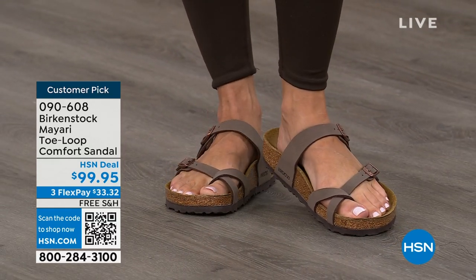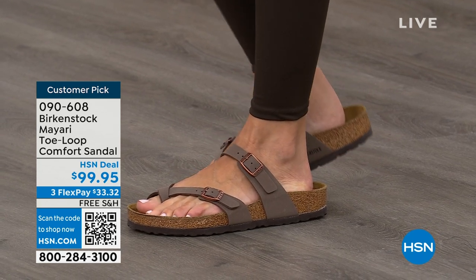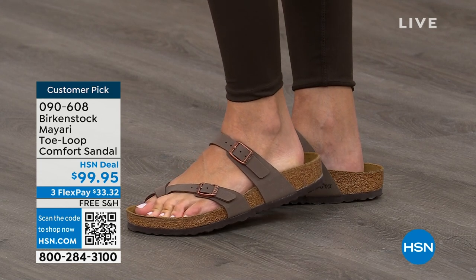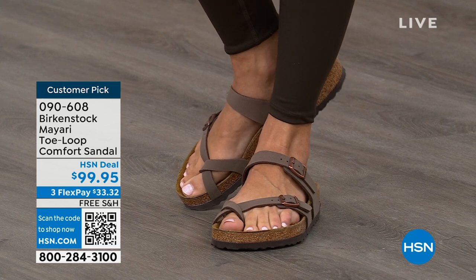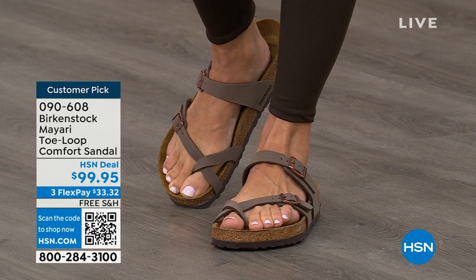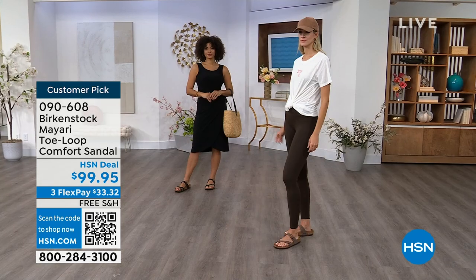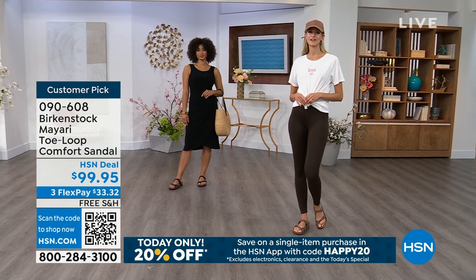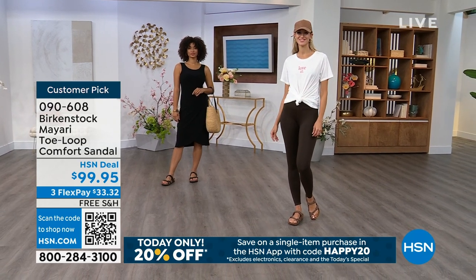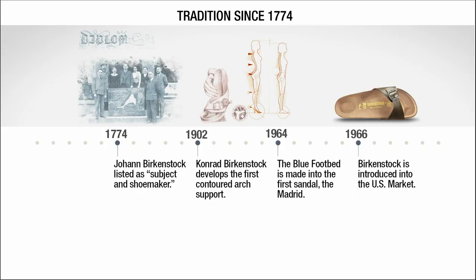If you're just looking for new styles and new colors, it's so great that you can shop at a place you already love — HSN or HSN.com. You can read reviews because these are customer picks, and then get the brands that you want. As we look at these, Courtney, I'd love to talk about the history and show you that timeline of Birkenstock, because when we say consistent, that's what we mean.